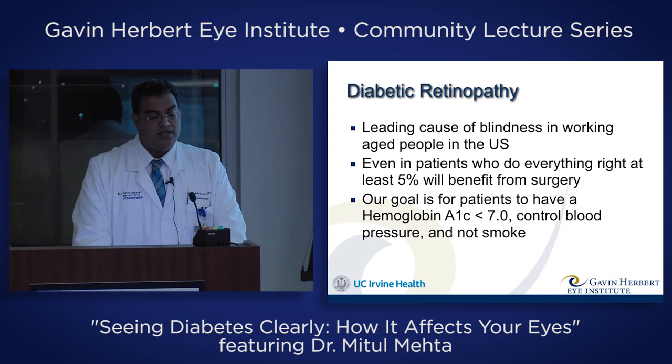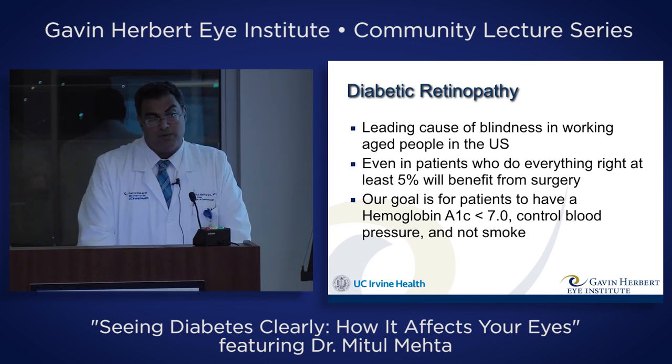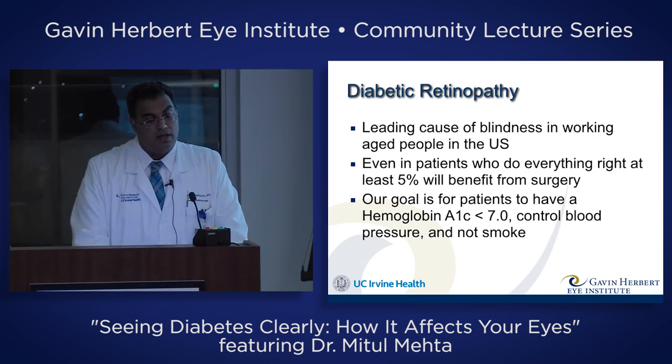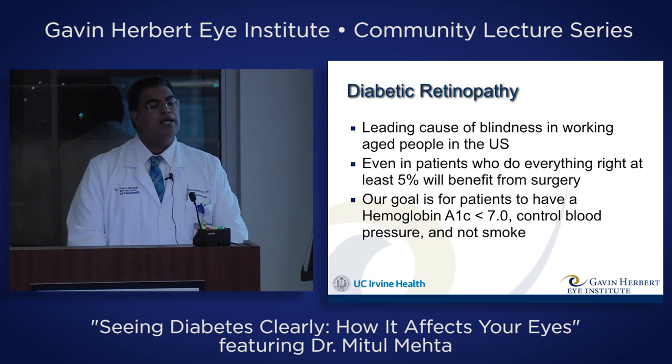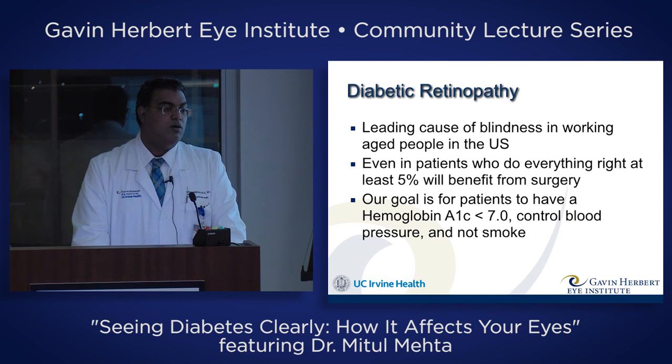Diabetic retinopathy is the leading cause of blindness in working-age people in the United States. Even in patients who do everything right, at least five percent would still benefit from surgery. Our goal is to have patients control their A1C — the hemoglobin A1C level — a blood test done every few months giving us the average sugar over the previous three months. Our goal is less than 7.0 percent.